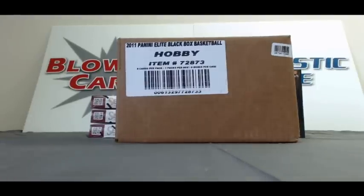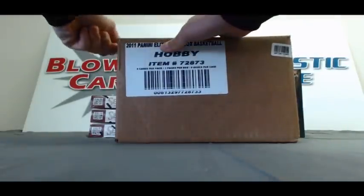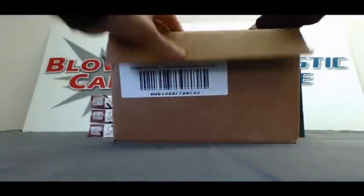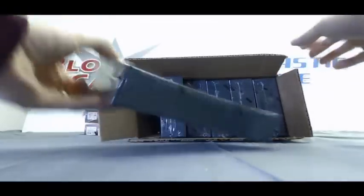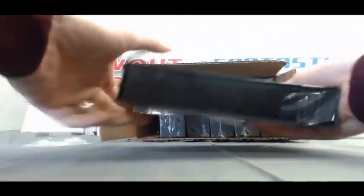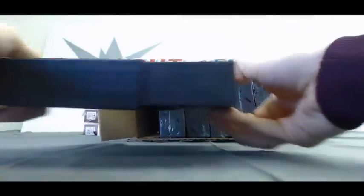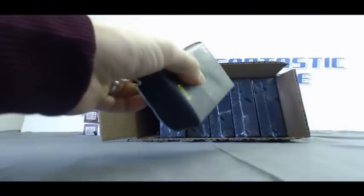Alright guys, Matt back again. I've got Tomy here with a six-box case of 2010-11 Panini Elite Black Box Basketball. Good luck my friend from across the pond. Hopefully I can get you something good here. Alright, so box number one. Keep the checklist handy, just in case we hit any redemptions.